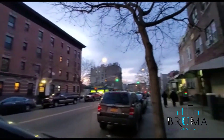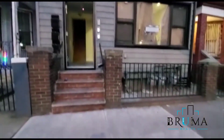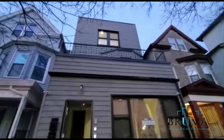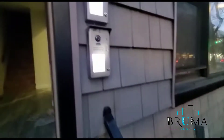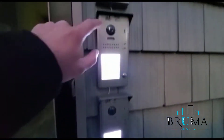Welcome to 539 East 187th Street. Here you have RF card entry and an intercom with cameras.